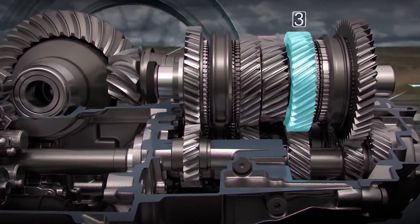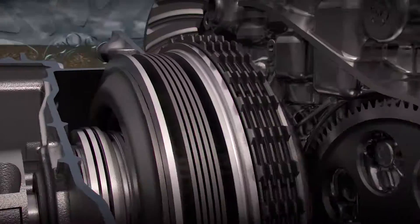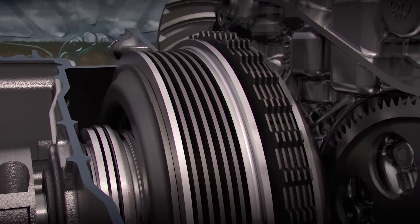For instance, when the car is driven in third gear, fourth gear is pre-engaged, and the upshift is accomplished when one clutch disengages and the other engages.